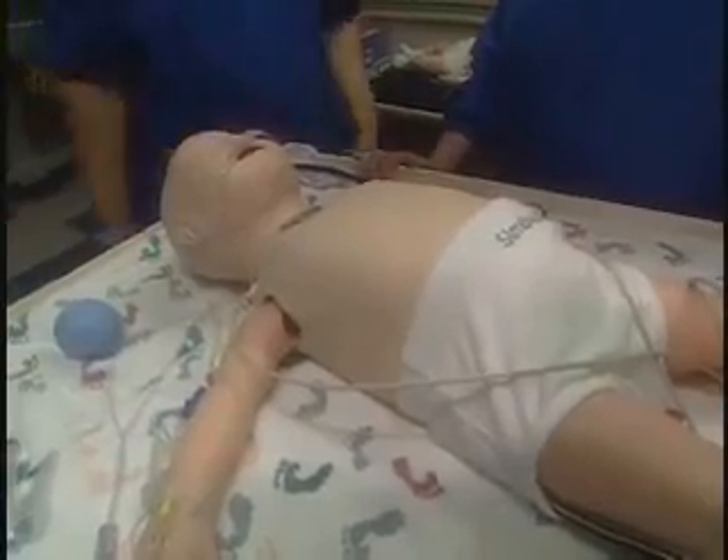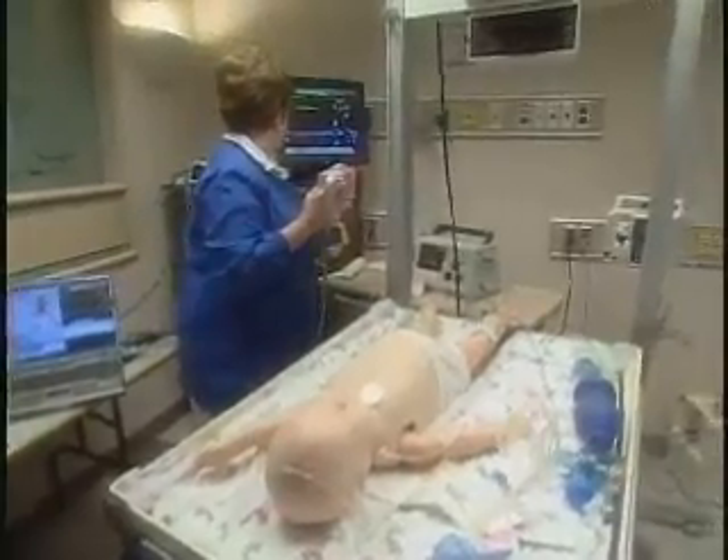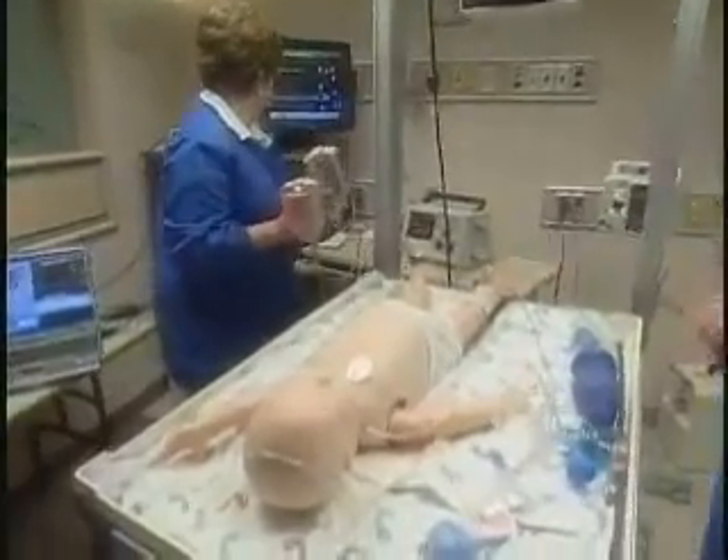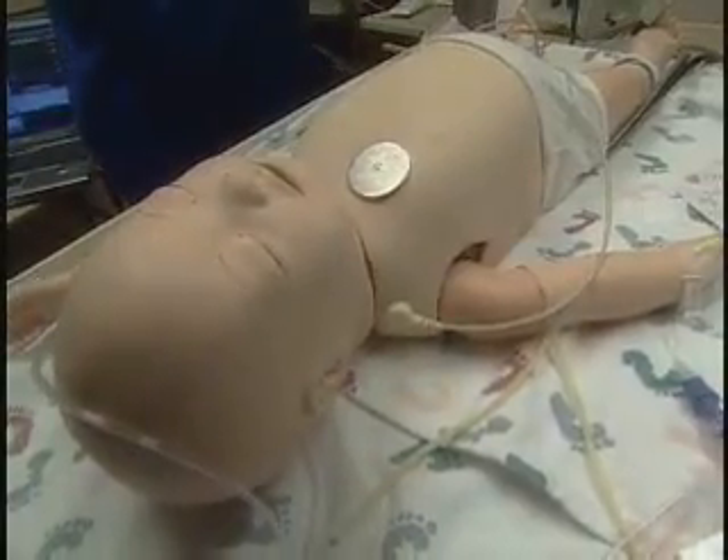This isn't your typical newborn. Sure, it cries, coughs, and even snores, but this baby also teaches. Meet Sim Baby, a baby patient simulator designed to be a 21st century training tool for health care workers.